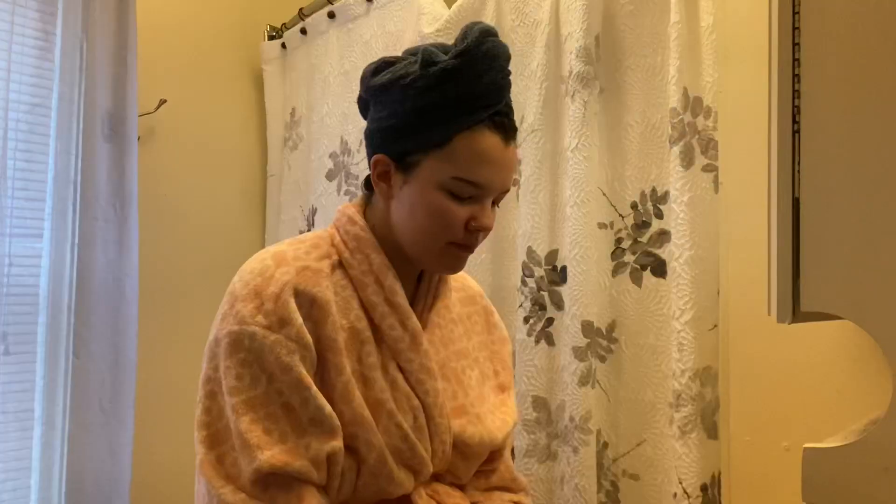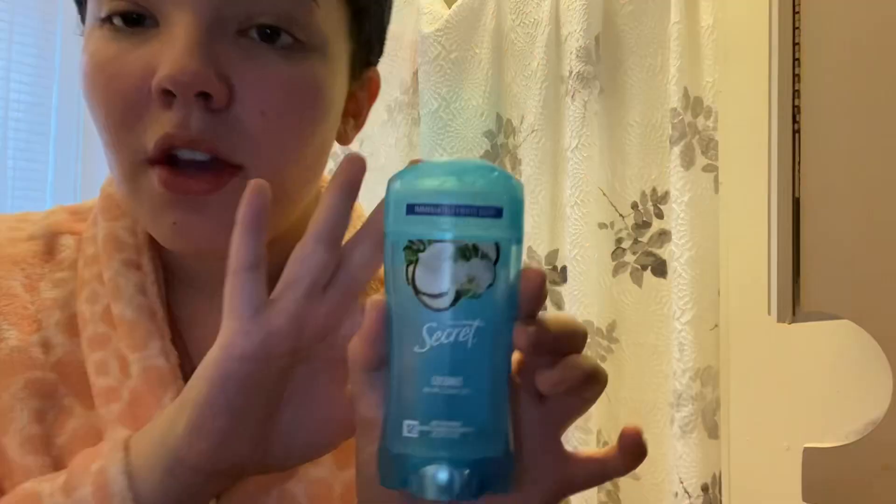Then I'll just lotion up real quick, put my moisturizer on my face, and put all my products in my hair. The face moisturizer I use is CeraVe moisturizing cream, and I put that on top of the Cetaphil — so Cetaphil goes on first to hydrate my face, then CeraVe over top. Not really sure why I do that, it just worked for me. For under the arms I use Secret.